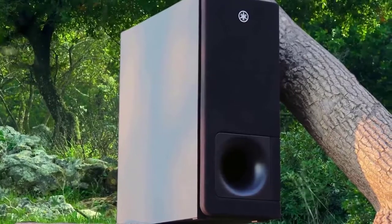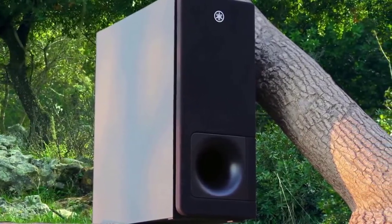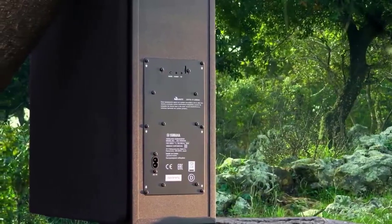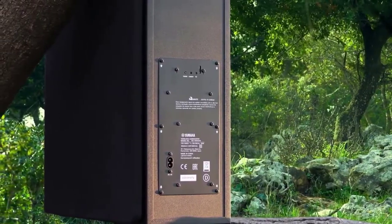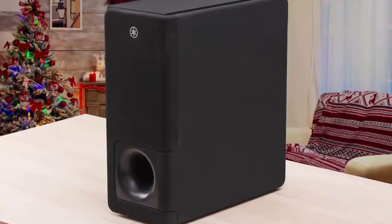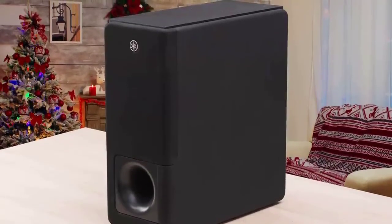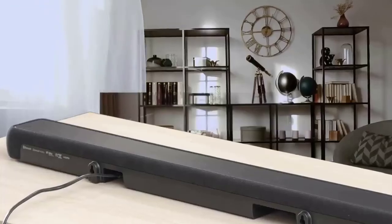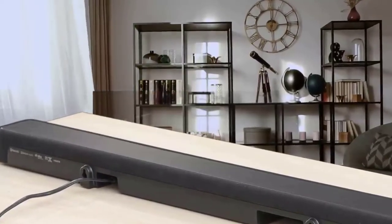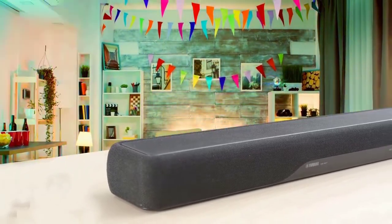The Yamaha YAS-207BL offers a sleek slim profile, rich powerful bass to enhance your listening experience, and a bevy of useful features at an affordable price. Build quality is excellent for the price, making it highly recommended. Users are highly satisfied with all the features this device offers. To conclude, the Yamaha YAS-207BL is a must-have device that will fulfill every customer's desires — definitely consider it as your next purchase.